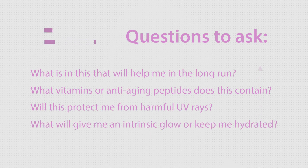What kind of vitamins or anti-aging peptides does this contain? Will this protect me from harmful UV rays? And what can I wear that will give me an intrinsic glow or just keep me hydrated? I hope some of these tips will help you become a little bit more prepared when you step up to ask for help finding the right foundation for you.